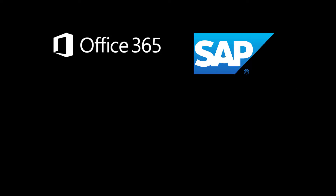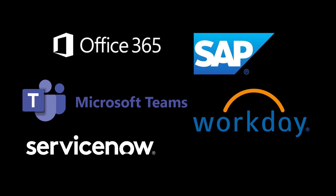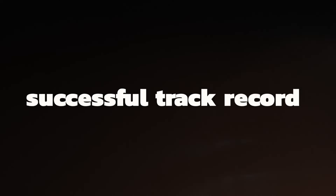She can be integrated into Office 365, SAP, Teams, Workday, ServiceNow, Genesys, and many other platforms.